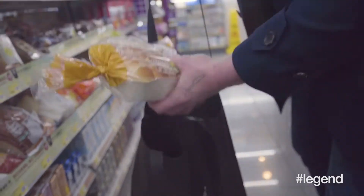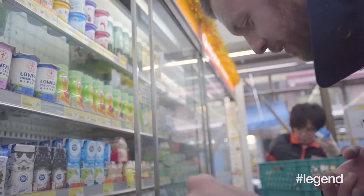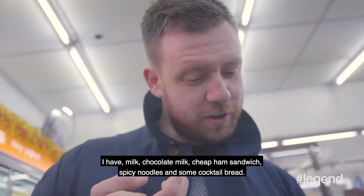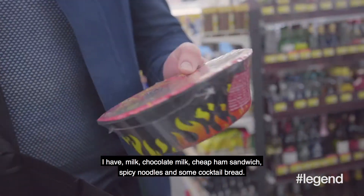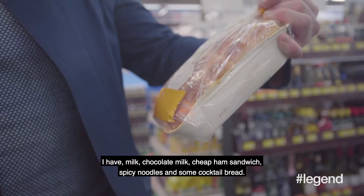Yeah, that'll work. I need some normal milk. I have milk, chocolate milk, a cheap ham sandwich, spicy noodles, and some cocktail bread.